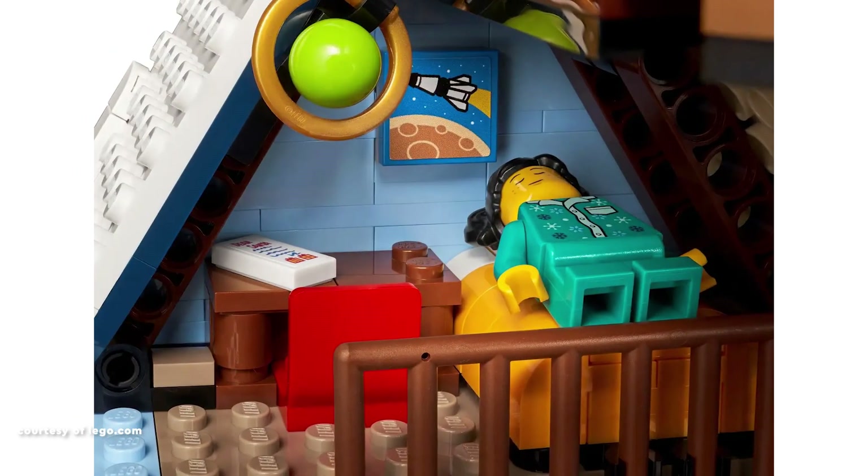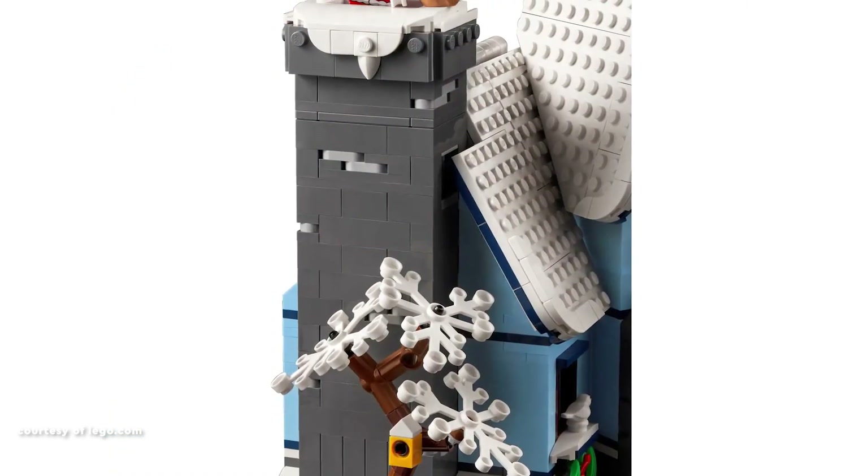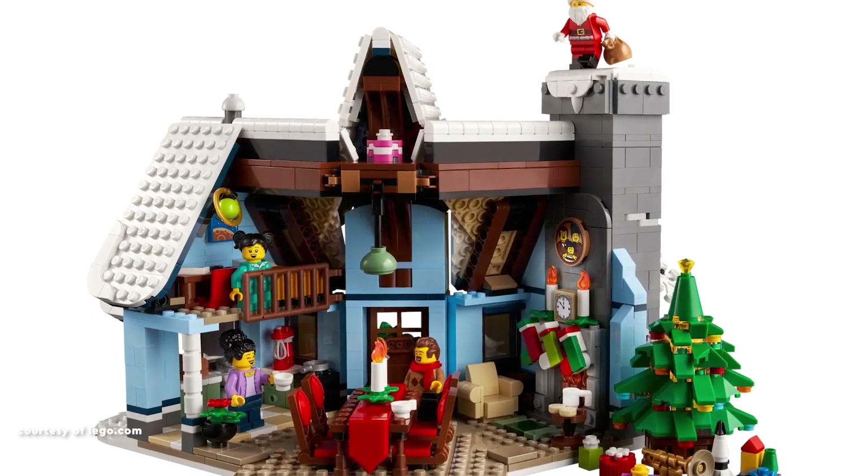Inside, the generously spacious interior hosts detailed rooms, including a bedroom, kitchen, and an engaging play function where Santa effortlessly slides down the wide chimney.